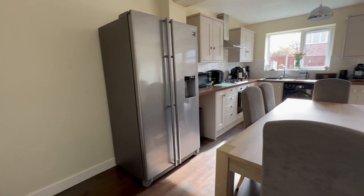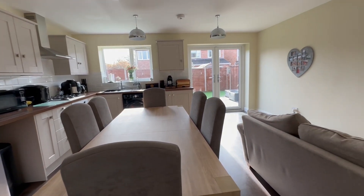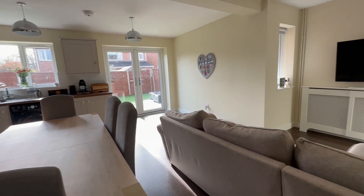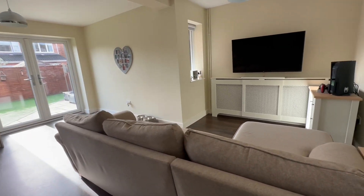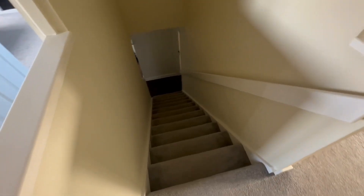The open plan fitted kitchen, dining area and family room space is superb. This was all part of an extension done in 2017. Double French doors lead out to the garden.